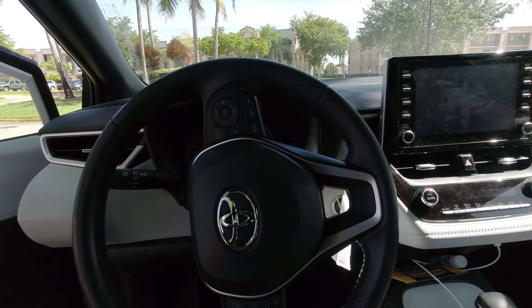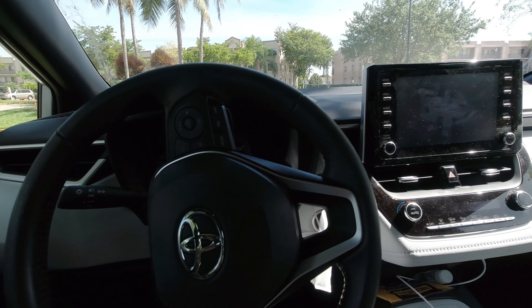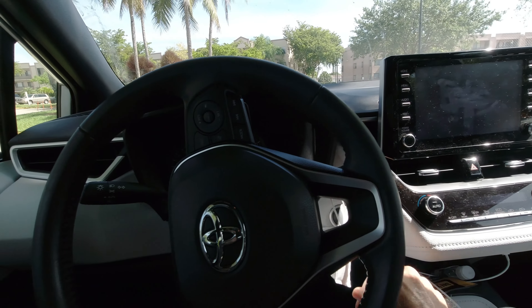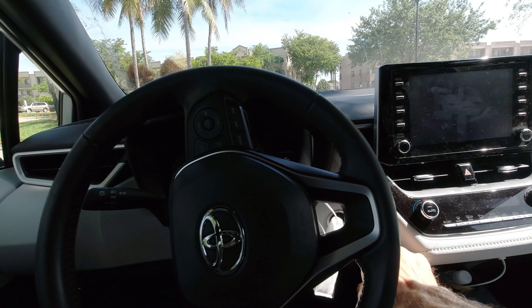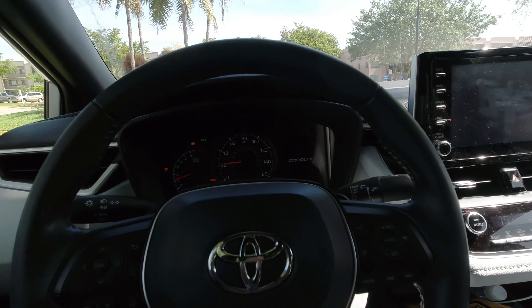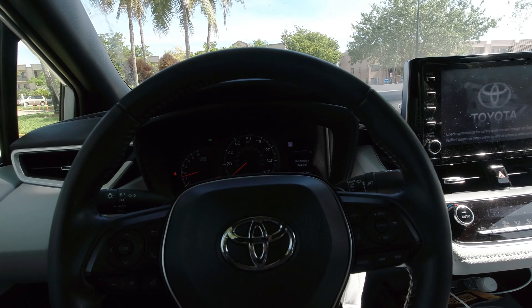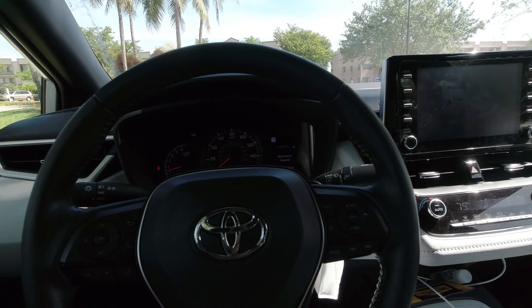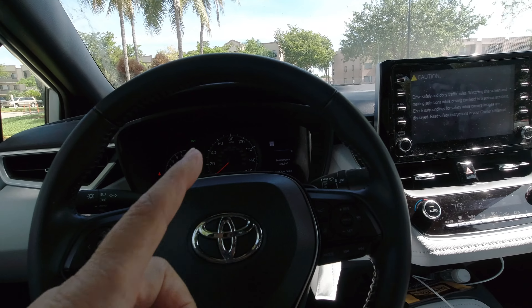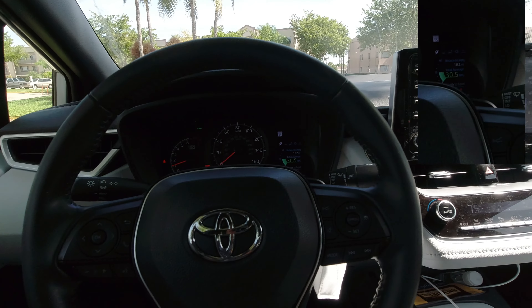We're in the car. The door opens, the information center comes on, we start the car. The logo appears — maintenance required, visit your dealer. In order to reset that, press the back button and the message clears.